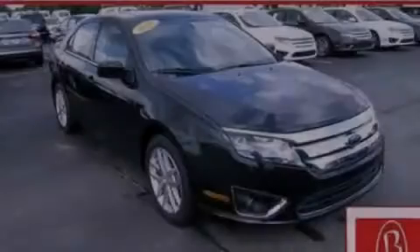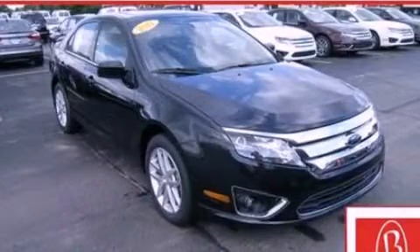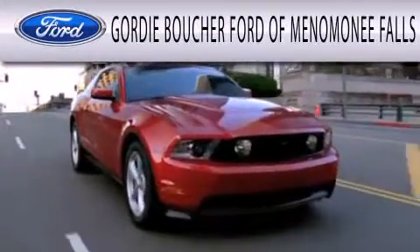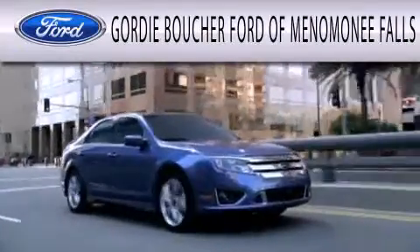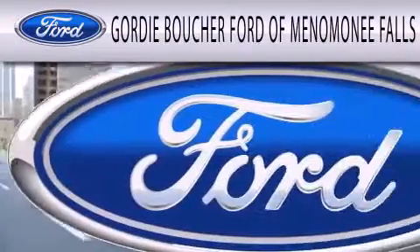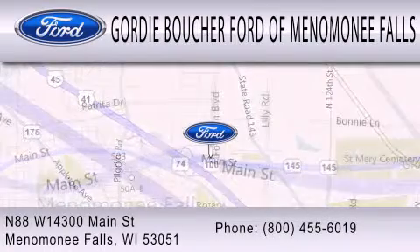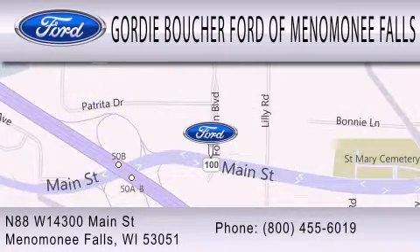We invite you to contact us today to learn more about this vehicle. Gordie Boucher Ford of Menomonee Falls is dedicated to doing everything possible to ensure that the experience you have selecting your next vehicle is as pleasant as possible. We are located at North 88 West, 14300 Main Street in Menomonee Falls.